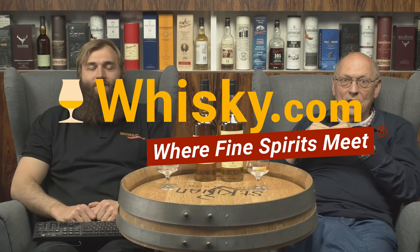Welcome to Risky.com where fine spirits meet. My name is Lüning, I'm your host, and this is my son Ben. Today we are tasting two of the Flora and Fauna series which appeared anew on the market.